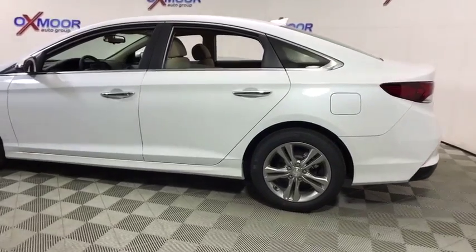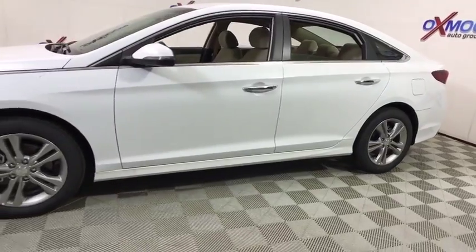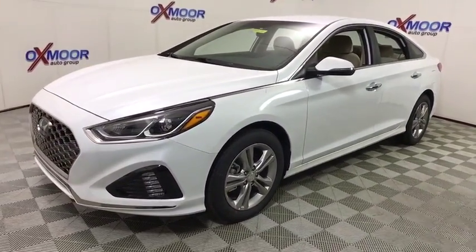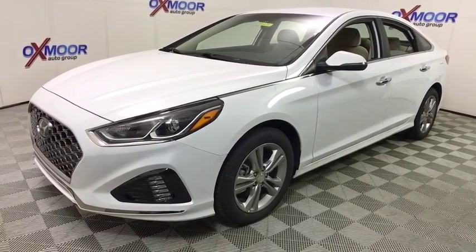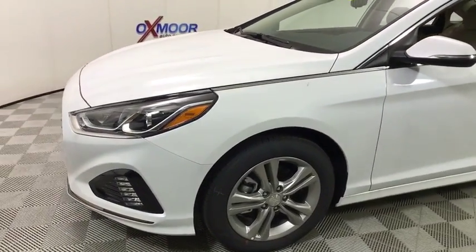The 2018 Hyundai Sonata. The Sonata has a long list of technologically advanced interior features and options that make driving safer, more convenient, and much more fun. Don't forget the exterior corrosion protection — a 14-step roto-dip system that provides unmatched protection for your Sonata.